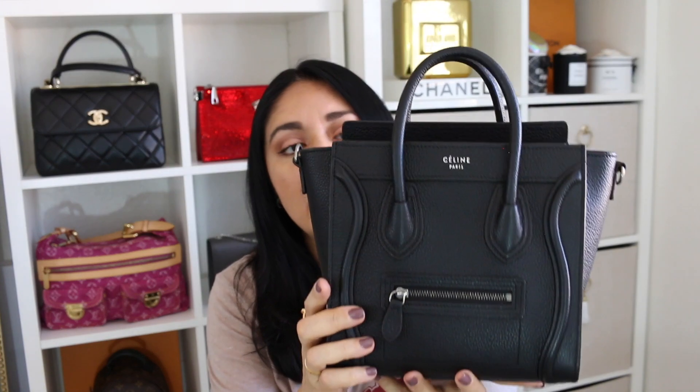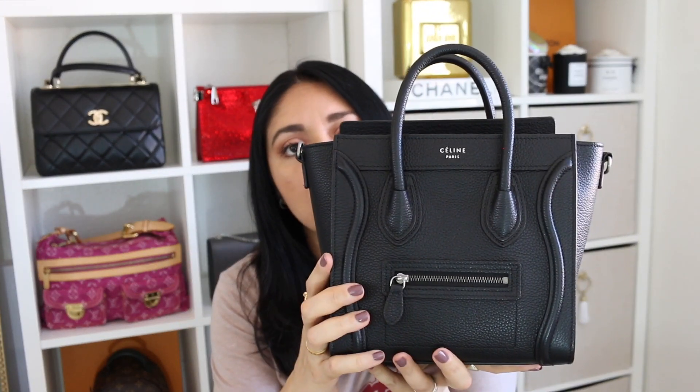And last but not least, the Celine Nano Luggage Tote in the black pebbled leather. I love it — I love the little robot face. I've used it so much over the years, but to be completely honest, I'm kind of over the size and I would really like to try out the micro. It's super cute, I'm just over the size for sure.